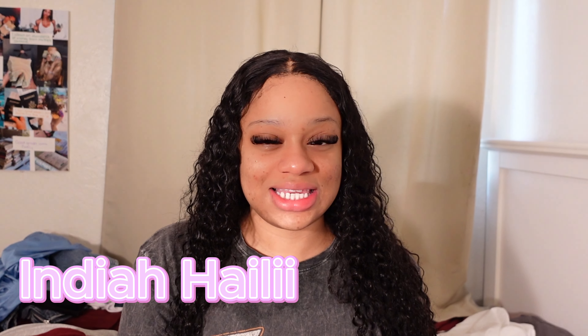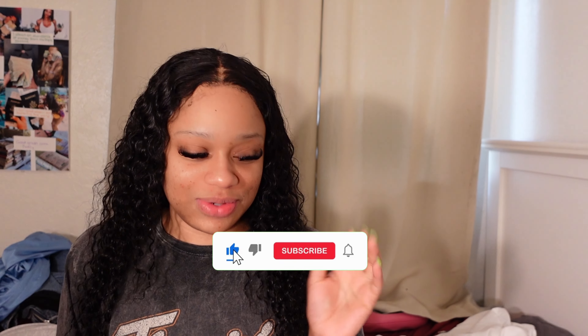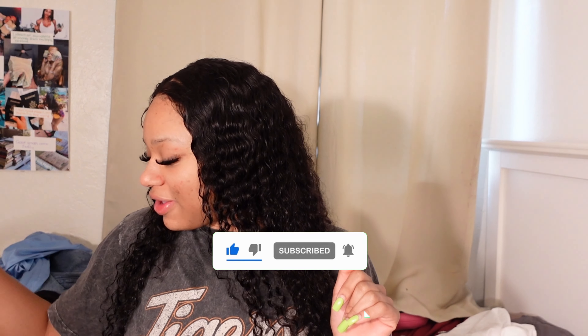Hey y'all, welcome back to my channel. It's India Haley and in today's video we're about to do a pretty little thing haul — this is gonna be the lounge edition. All these outfits are for when you're chilling, grocery shopping, around the house — just chill loungewear. Make sure to subscribe if you want to see more because I love doing hauls and they're gonna keep coming.